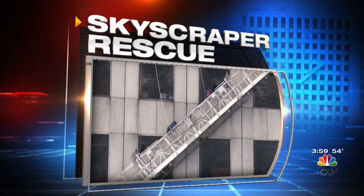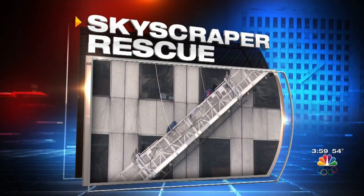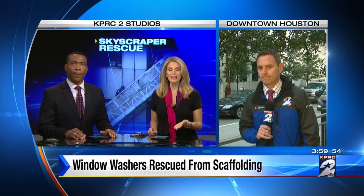We showed you live pictures of that bold rescue. Let's get right to Channel 2's Ryan Korsgard, who's been working on this story all afternoon. Witnesses couldn't believe it. They were down here on the ground watching it, got their cameras out, taking pictures — all watching something happening 70 stories up.